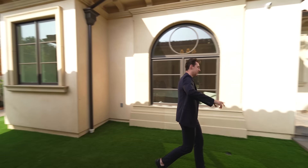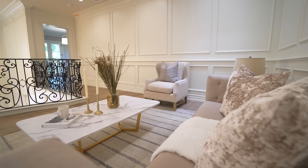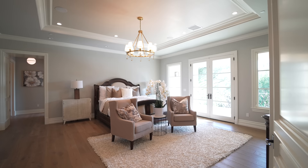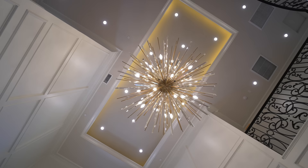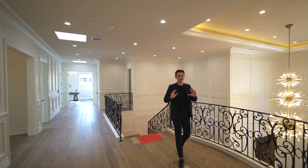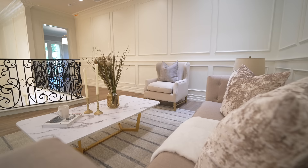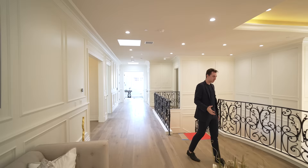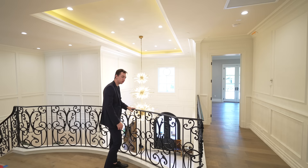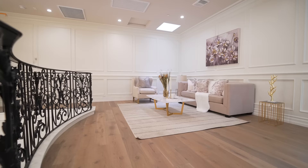That wraps up the main floor and backyard tour — let's head upstairs. We've just made it up to the second level of this absolutely insane Arcadia Mega Mansion. As we come up to the landing, it's a very oversized landing with a nicely staged living space. The views are pretty impressive — you get views of the detailed wrought iron railing, your massive light fixture, and down below into your front entry. This is a really cool view that many properties unfortunately do not have. Skylights line the entire hallway.